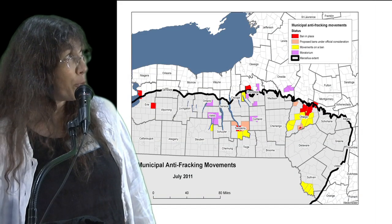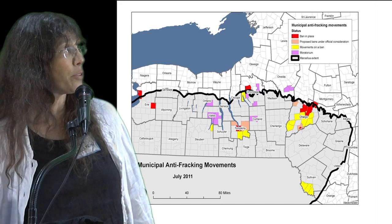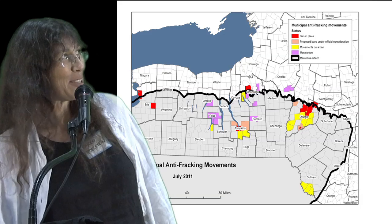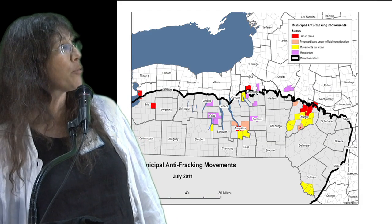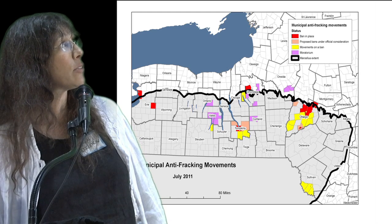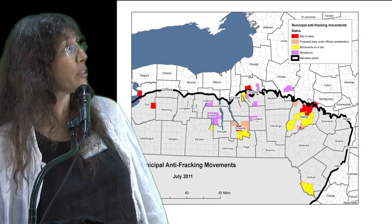There have been a lot of movements, as you know, across the state for either banning or restricting gas drilling. The actions are ranging from full-out bans in various municipalities to moratoria that are in place, as well as discussions that are occurring across the region.